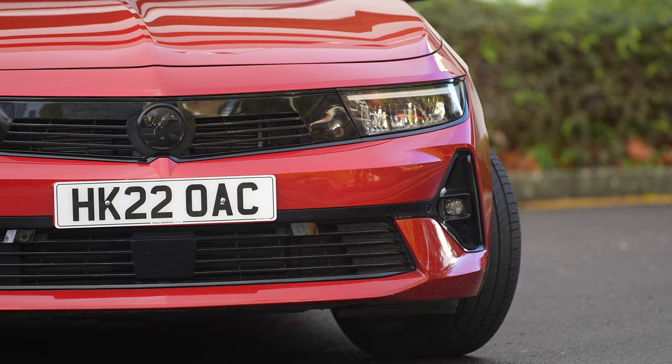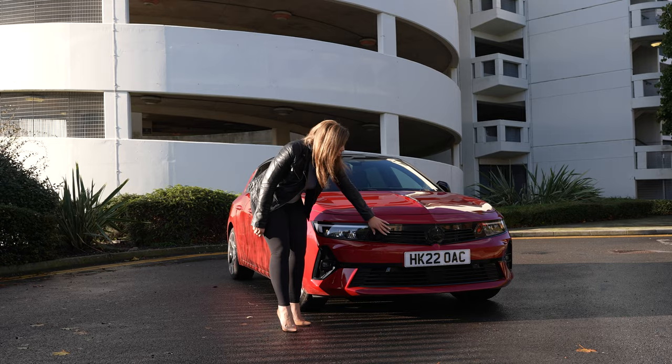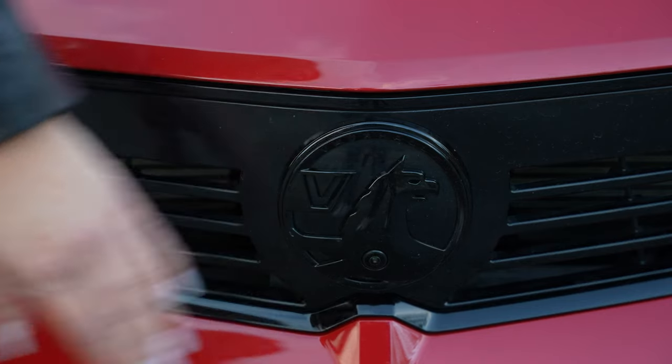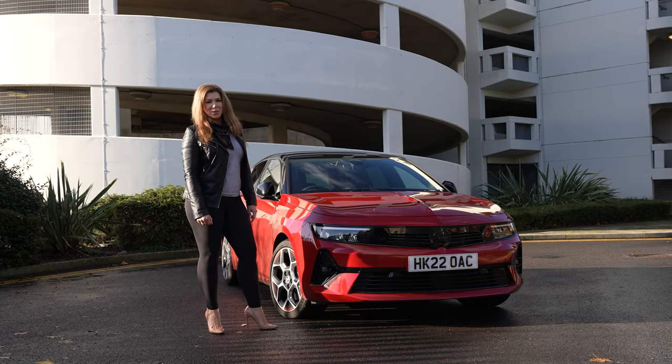At the front, the new Astra is recognisable as a Vauxhall thanks to its family visor design that you can see prominently here on the grille. And if you look very closely, just where the Griffin is at the front, you can see there's a little camera in there, which I'll tell you more about when we're out on the road.